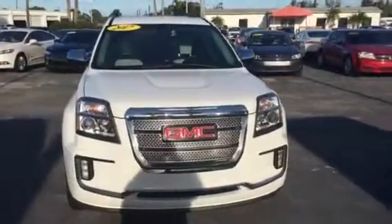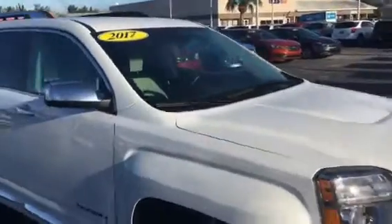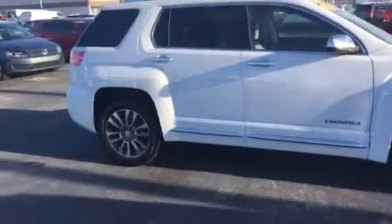Hello, my name is John Dee from Carlsbad GMC. I just want to shoot you a real short video of a recent trade-in. This is a 2017 GMC Terrain Denali.